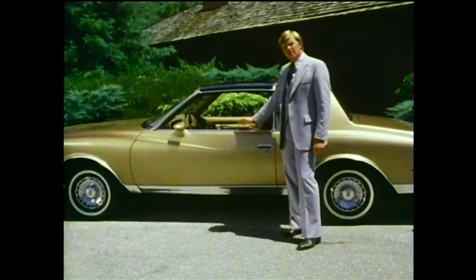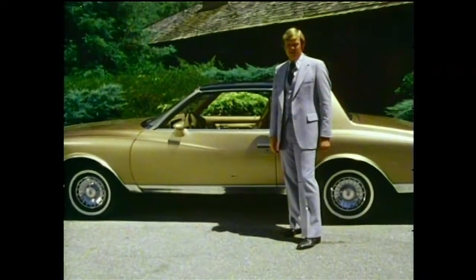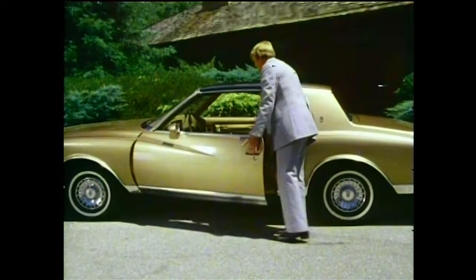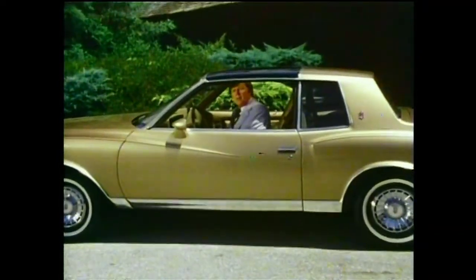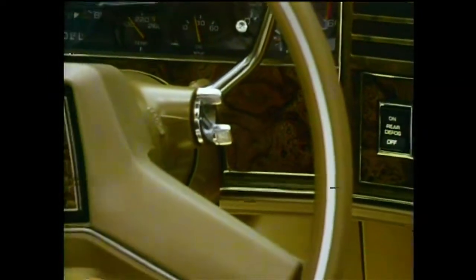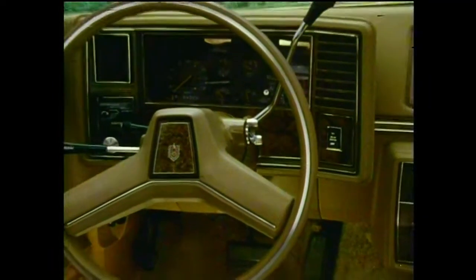Monte Carlo's interior has been designed around the driver and passengers with their comfort in mind. Let your prospect sit behind the steering wheel and experience the interior roominess. Show such new features as the new seat and door trim design, new elegant fabrics, and the simulated Carpathian Elm Burl woodgrain accents on the instrument panel — all blended for the feel and look of luxury.